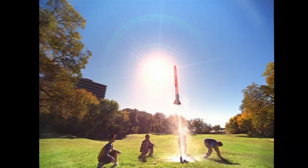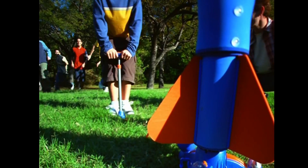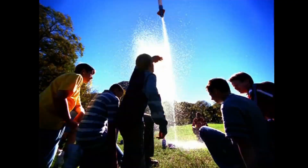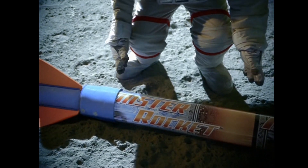The new Monster Rocket is a gigantic, hydropowered, real-launching rocket. Pump the 7-foot-tall Monster Rocket with water and air, and you're ready to blast it sky-high. Houston? Well, not that high.